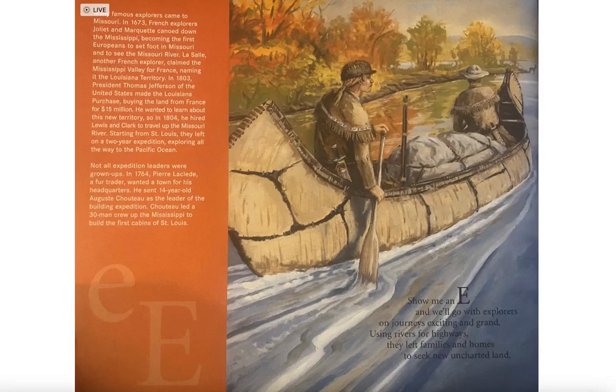Not all expedition leaders were grown-ups. In 1764, Pierre La Clède, a fur trader, wanted a town for his headquarters. He sent 14-year-old Auguste Chouteau as leader of the building expedition. Chouteau led a 30-man crew up the Mississippi to build the first cabins of St. Louis.